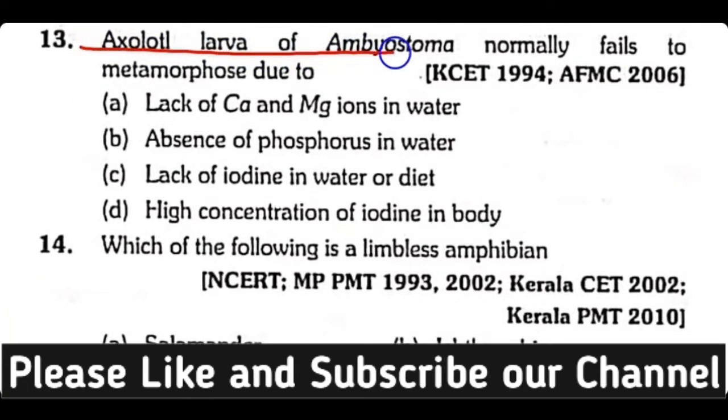Question number 13. Axolotl larva of Ambystoma normally fails to metamorphose due to: lack of calcium and magnesium ions in water, absence of phosphorus in water, lack of iodine in water or diet, or high concentration of iodine in the body? Correct answer is Option C. Due to absence of iodine in water or diet, the axolotl larva of Ambystoma does not metamorphose.